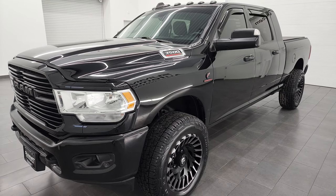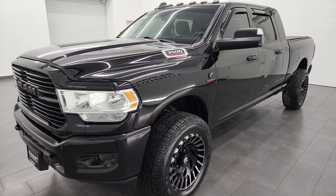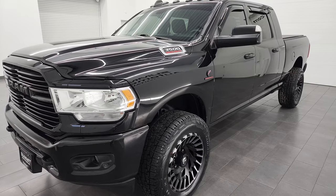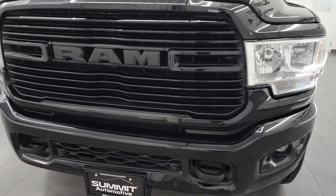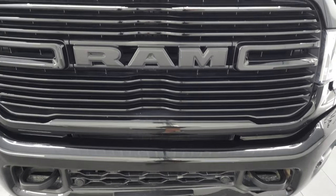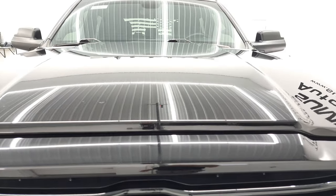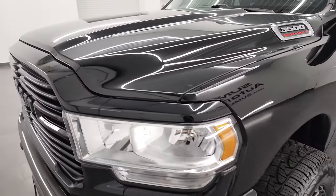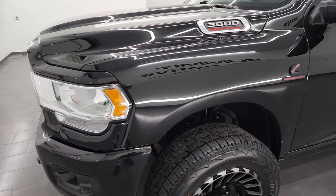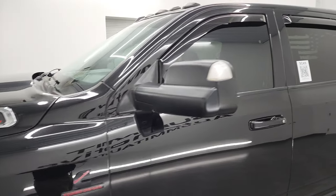This truck has been fully safetied and inspected by our service shop. It has a fresh oil and filter change, all the fluids have been checked and topped off, and this truck is 100% ready to go. I'm going to go all the way around in this video — inside, underneath, start it up, and take a look under the hood as well — to give you the most accurate representation of the quality and condition of this truck as possible.